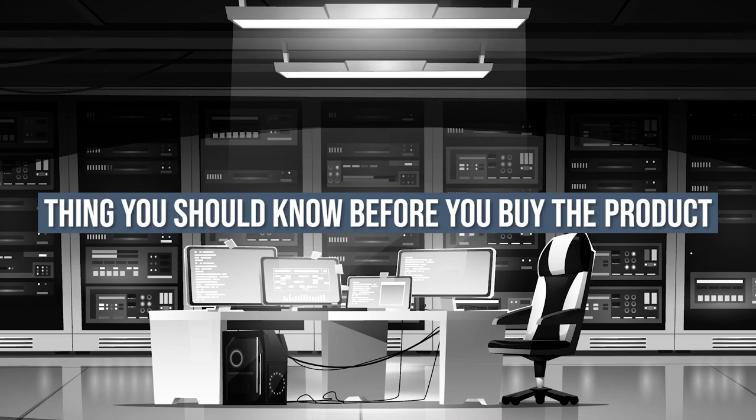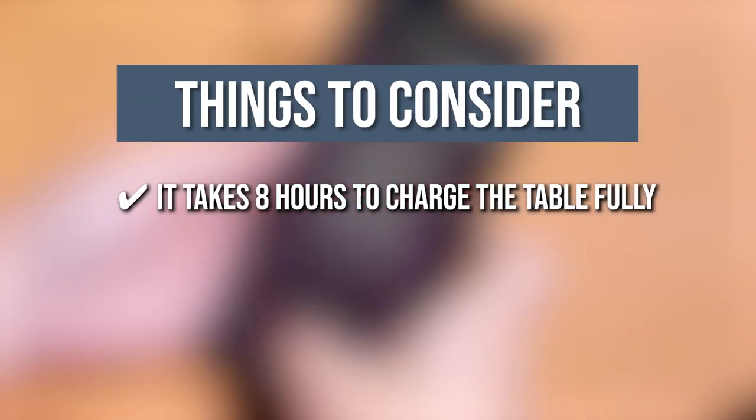Keeping all of that in mind, the thing you should know before you buy the product is it takes 8 hours to charge the table fully.